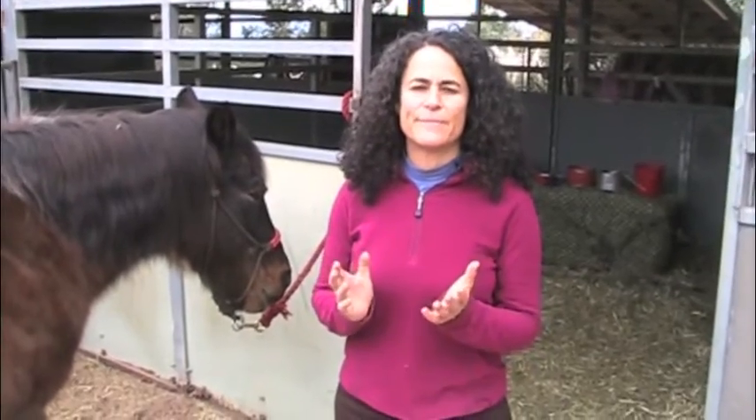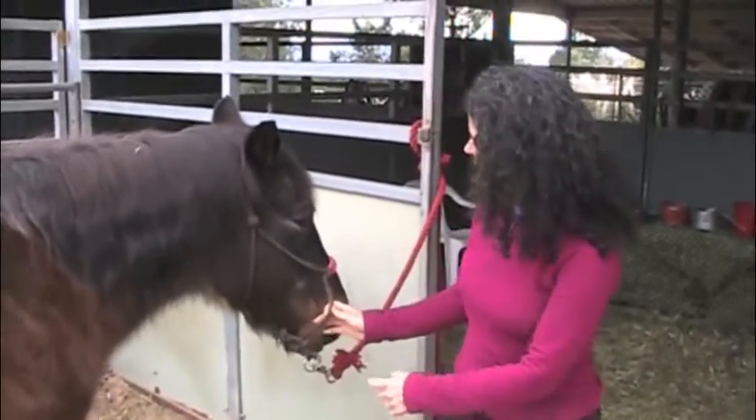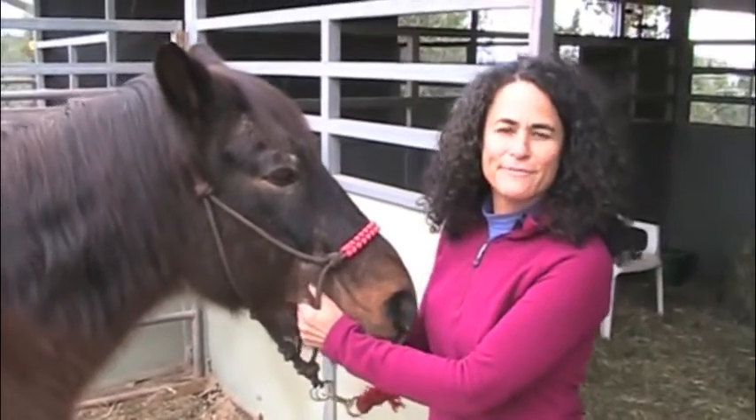I want to share with you something that I discovered this last summer that really saved me big time. This is my horse, Delight, and he's 28 years old and been a friend of mine for 25 years.